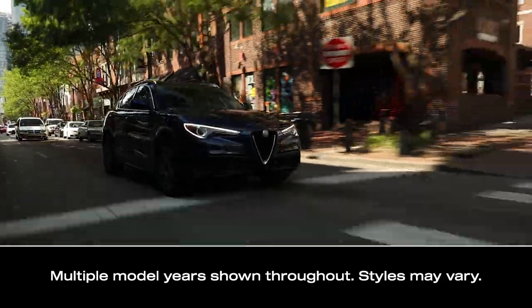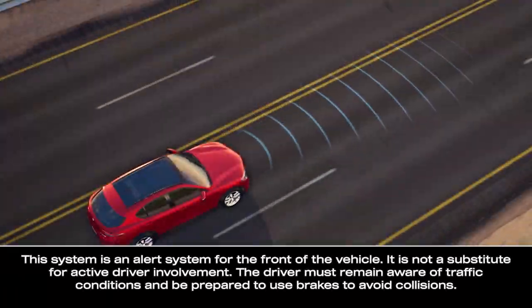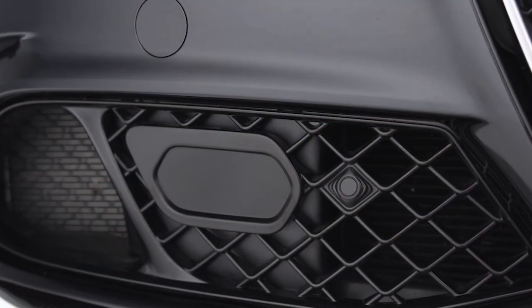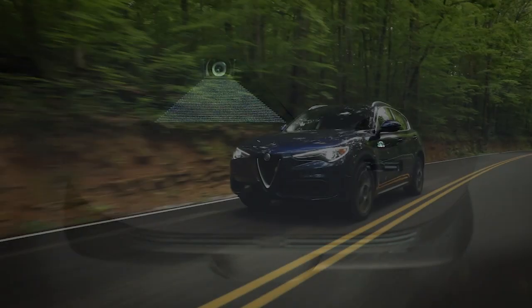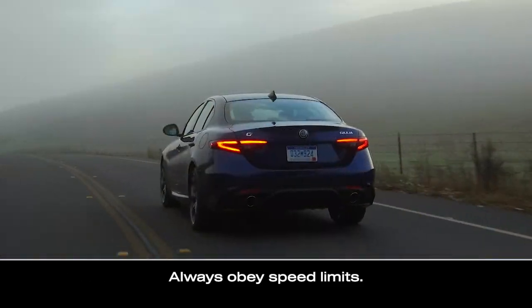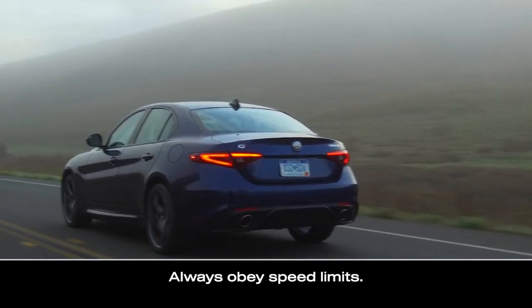Forward Collision Warning can alert you to potential front-end collisions. The system is designed to help prevent or reduce the effects of a potential accident. It uses a radar behind the front bumper and a camera mounted in the center of the windshield, and activates at speeds above 2 mph (7 km/h) and lower than 124 mph (200 km/h).